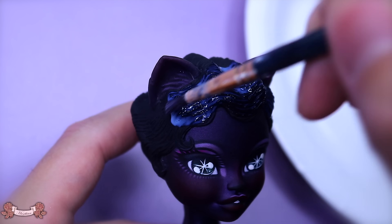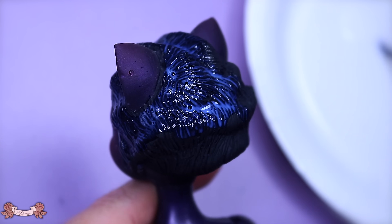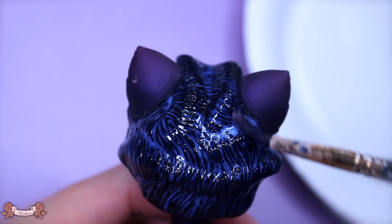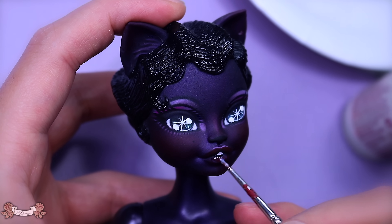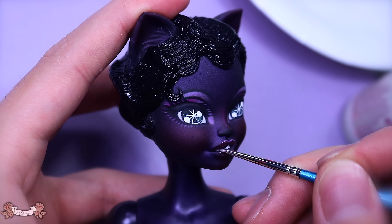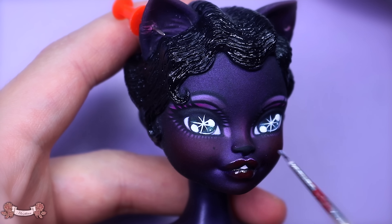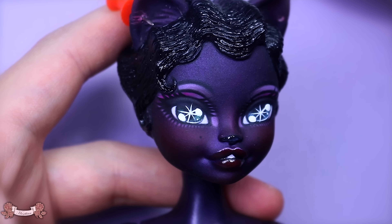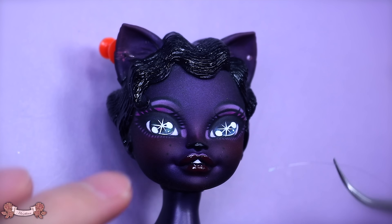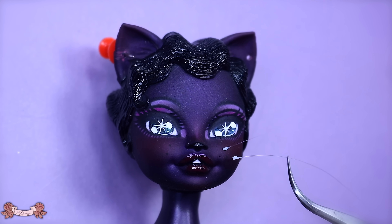Of course we have to gloss up the hair to make it look more shiny and a little bit more realistic. We're also glossing up her lips and her nose. And to really sell the cat feline fantasy we are giving her some whiskers — I'm just using a fishing line for this one.